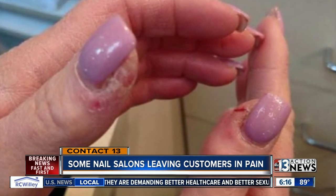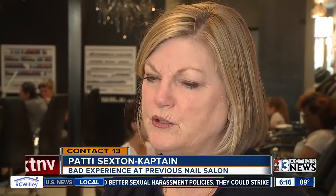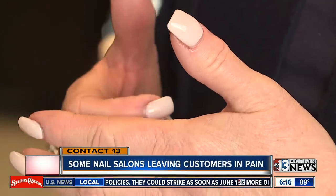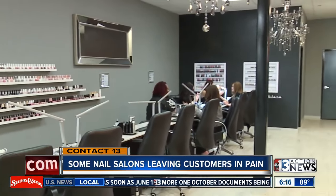My nails were so raw that just to bend them, it hurt. I had to have people help me at work open things because my hands were so damaged. Customers like Patty say it's a problem she's been dealing with for years, but that all changed once she came here.